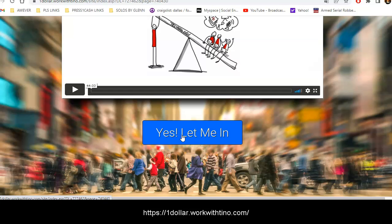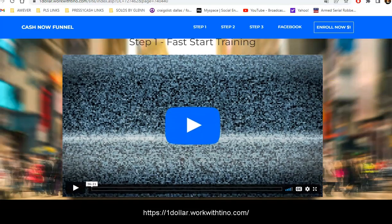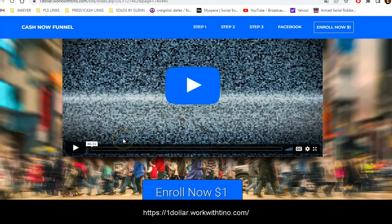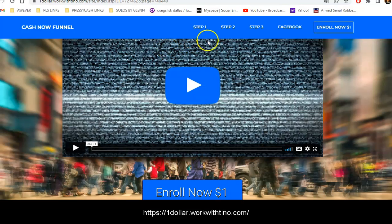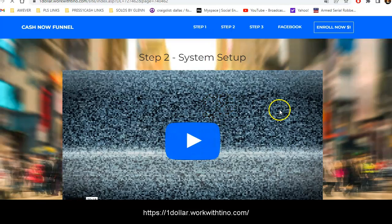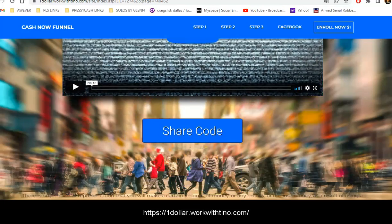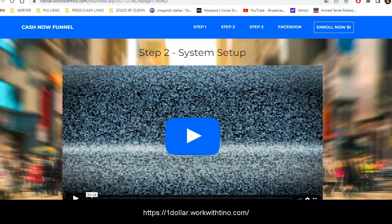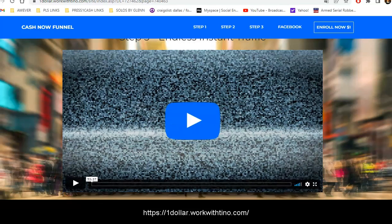Then you're going to click on 'Yes, Let Me In,' which will take you to the first fast-start training. You'll watch video number one, which again explains how Power Lead System works and how you get paid. When you click 'Enroll Now' it sends you to my signup page so you can join for one dollar. Then step two is another video that shows you how to set up the system to be ready to start making money. Step three teaches you how to get leads and endless instant traffic.